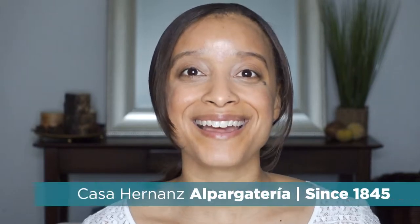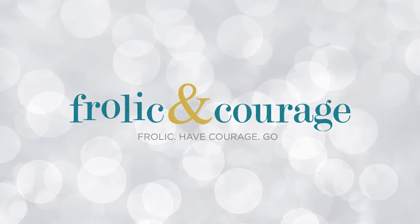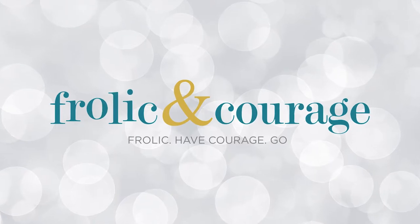I was just admiring my espadrilles that I picked up from Casa Hernan's in Madrid. In this video I'll quickly share with you some tips for shopping at Casa Hernan's, coming right up. Hi everyone, I'm Antoinette and welcome back to my channel. Frog and Courage is a travel, food, and lifestyle channel